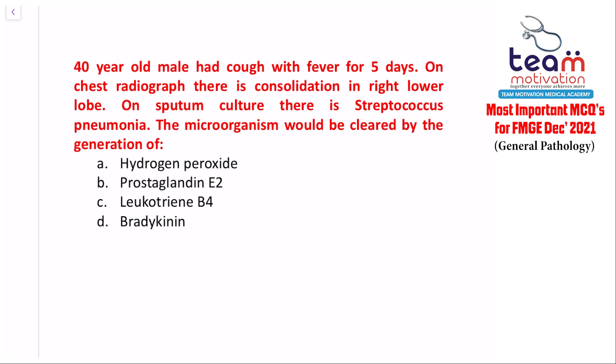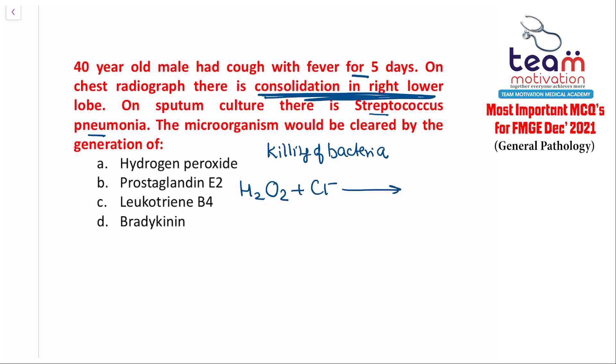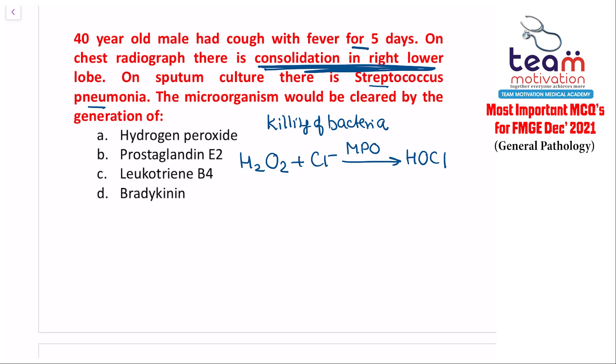Question four: a 14-year-old male had cough with fever for 5 days; chest radiograph shows consolidation in the right lower lobe, and sputum culture shows Streptococcus pneumoniae. By what mechanism would this microorganism be cleared? In bacterial killing: hydrogen peroxide combines with chloride in the presence of myeloperoxidase enzyme to form HOCl, the most bactericidal agent in the body.